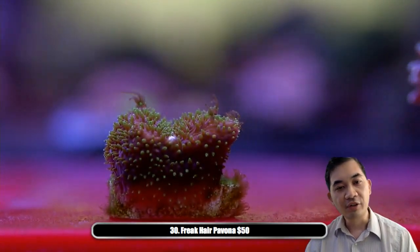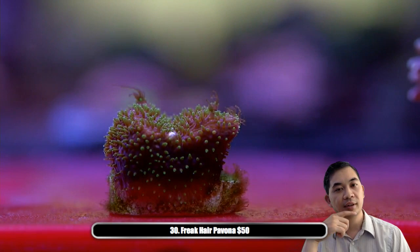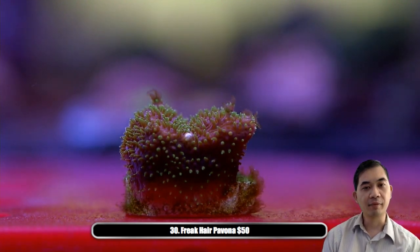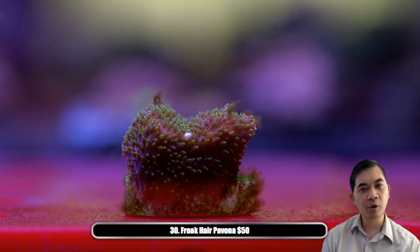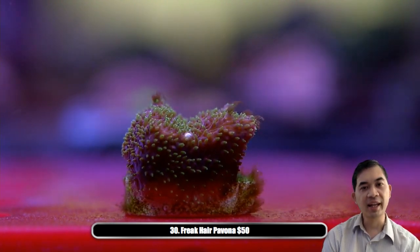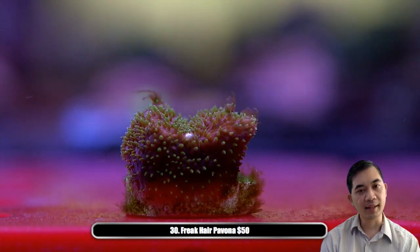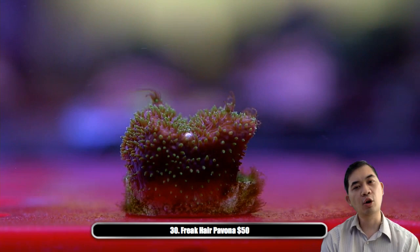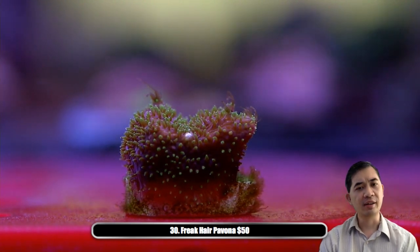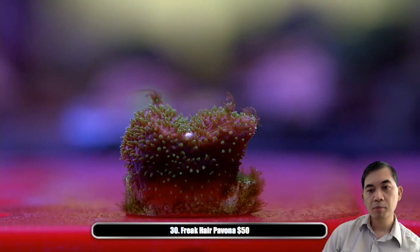Number thirty — this is the first time I think we've offered this particular coral. It's one of the more difficult to find rare guys — a freak hair pavona. There are some really weird pavonas out there and this is one of them. It's a purple base with fluorescent green tips on each tentacle, and sometimes that purple base turns almost like a magenta color. It's a really curious piece — pavona is called a cactus coral because of its plates that form like vertical plates rather than horizontal like a montipora or chalice.